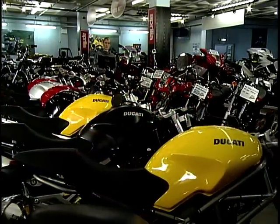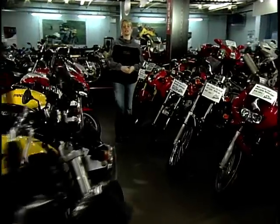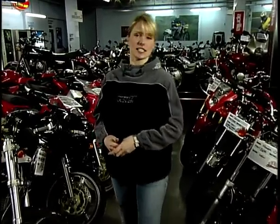Hello and welcome to Used Bike Heaven with me, Fran Robinson. Each week, myself and the Men & Motors team give one lucky viewer the chance to test ride three bikes that will fit their lifestyle, needs and most importantly, their pocket.